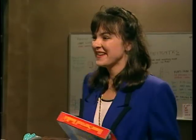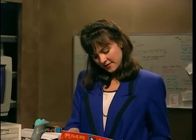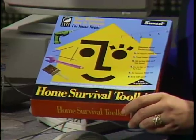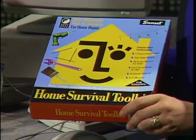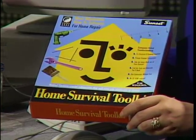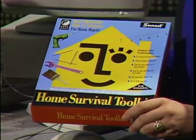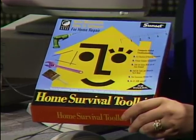I have one other thing — it won't fix numb thumb, but it will help you fix up your house a lot. This is called the Home Survival Toolkit from Books That Work. It will not only tell you but show you how to solve common household problems — fixing the plumbing, repainting a room. It's on CD-ROM so it's got video in there, and it's also available on floppy. That is our Consumer's Buying Guide show for this year.